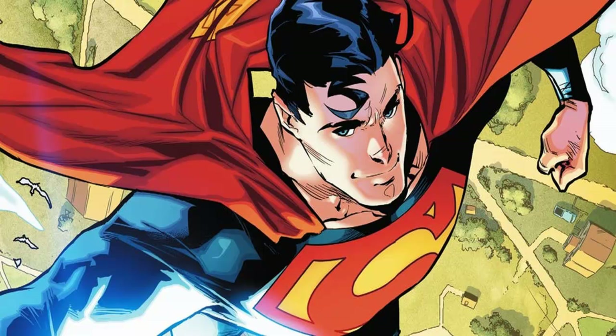Action Comics #1000 will be a super-sized issue featuring stories from a number of artists and writers. It will also feature the first DC story by Brian Michael Bendis as he moves from Marvel to DC. The issue will even include a new story by Marv Wolfman, using unpublished art from classic Superman artist Kurt Swan.